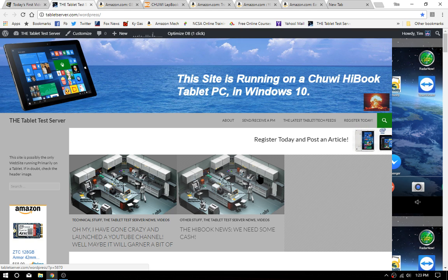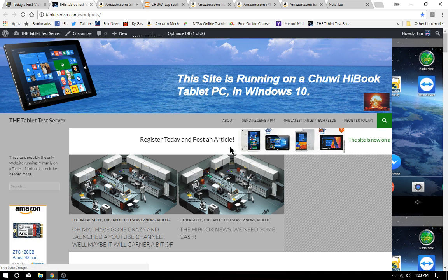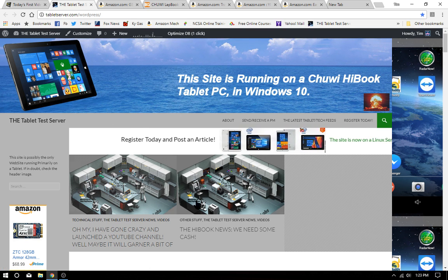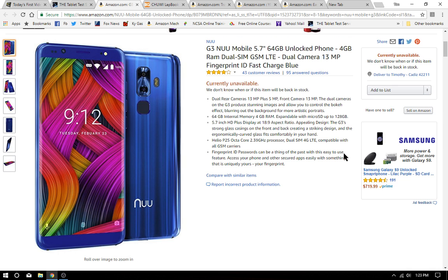Hi folks, Tim again. I need to get my YouTube channel going — that's today's topic. I've been poking around on the web and the first thing I'd like to get is one of these phones, the G3 new mobile phone. It's currently unavailable on Amazon, but I'm sure with all the good reviews they'll make more.